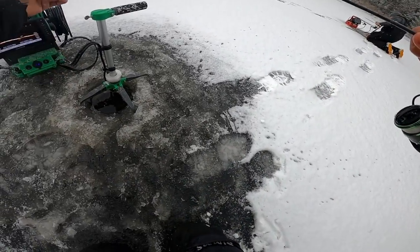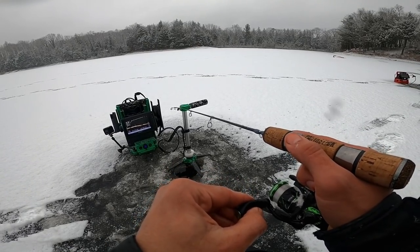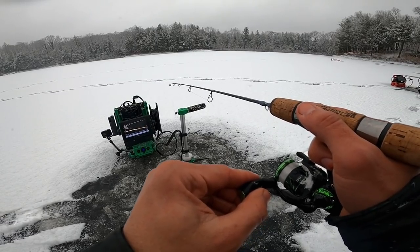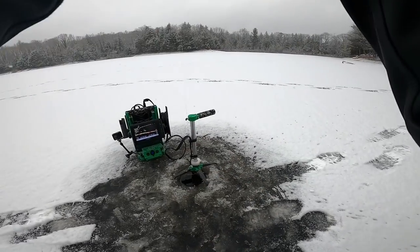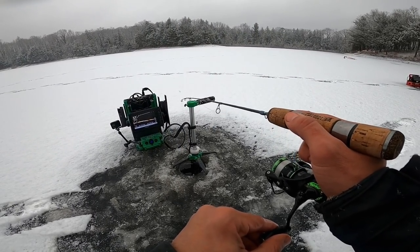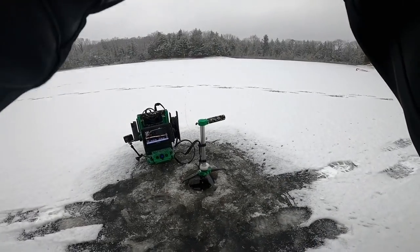Looks like I got a decent one on the bottom right now. Oh yeah, this guy's spending no time coming in, probably going to crush it. 3, 2, 1 — and I missed it. This one's going to hit — let's try not to miss this one. And I missed it. Go figure.